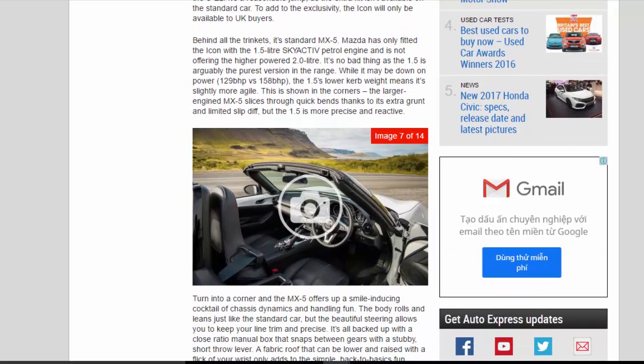Behind all the trinkets, it's a standard MX-5. Mazda has only fitted the Icon with the 1.5-litre SKYACTIV petrol engine and is not offering the higher-powered 2.0-litre. It's no bad thing, as the 1.5 is arguably the purest version in the range. While it may be down on power — 129 bhp vs. 158 bhp — the 1.5's lower curb weight means it's slightly more agile. The larger-engined MX-5 slices through quick bends thanks to its extra grunt and limited-slip diff, but the 1.5 is more precise and reactive.